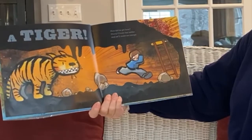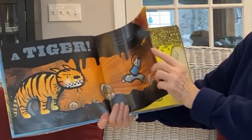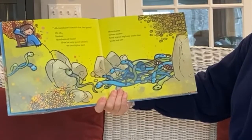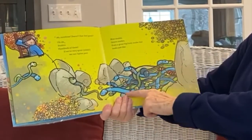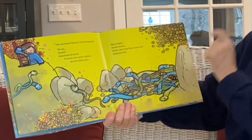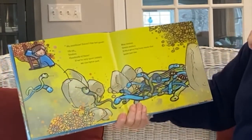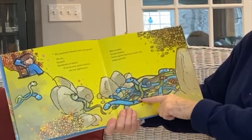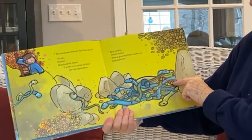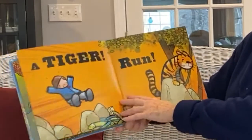Hurry, climb the ladder and we'll make our escape. Up, up, up, up we go! Sunshine! Doesn't that feel good? Uh-oh! Snakes! Hundreds of them! If we're very quiet — shhh — we can tiptoe past. Tiptoe, tiptoe, tiptoe, tiptoe. Blue snakes. Green snakes. Even a great big fuzzy snake. That looks just like... A tiger!